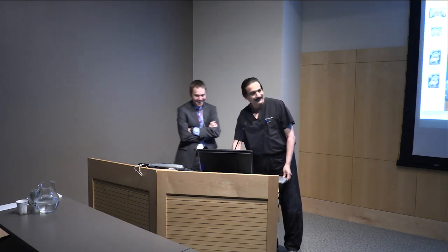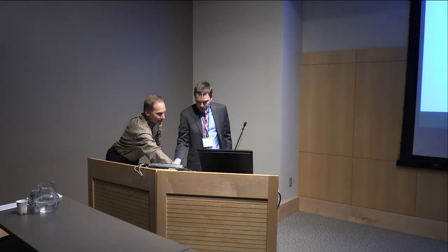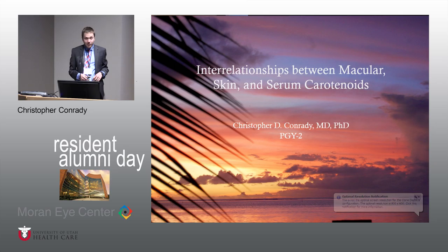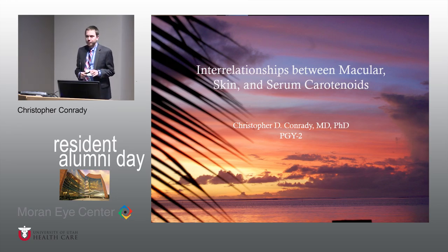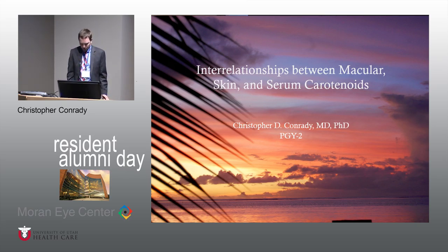Conrati, you're up. I'm Christopher Conrati, one of the PGY2s. I didn't really know what to expect with Dr. Patel up here — you never really know for sure. I'm going to be talking about a project I've been working on with Dr. Bernstein. This has been a project that many people in this room have had some sort of impact on, and we'll talk about that at the very end. I've basically entitled it the interrelationships between macular, skin, and serum carotenoids.